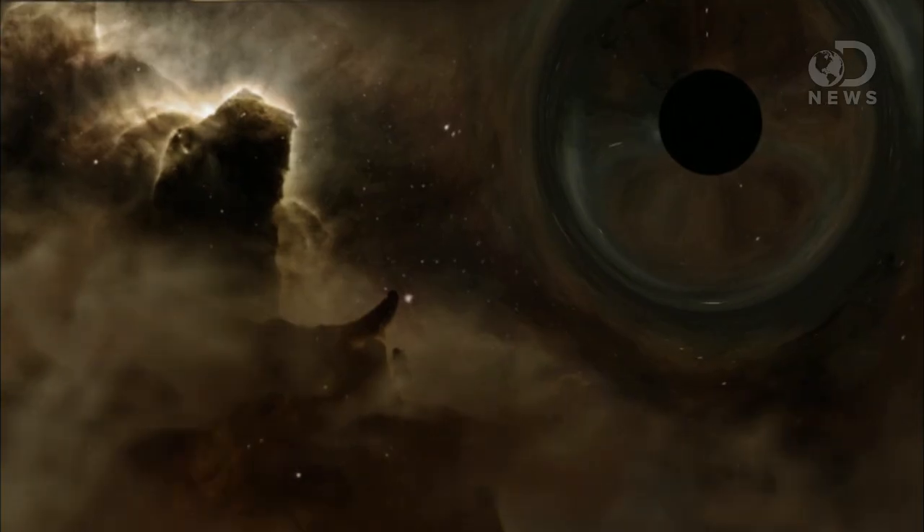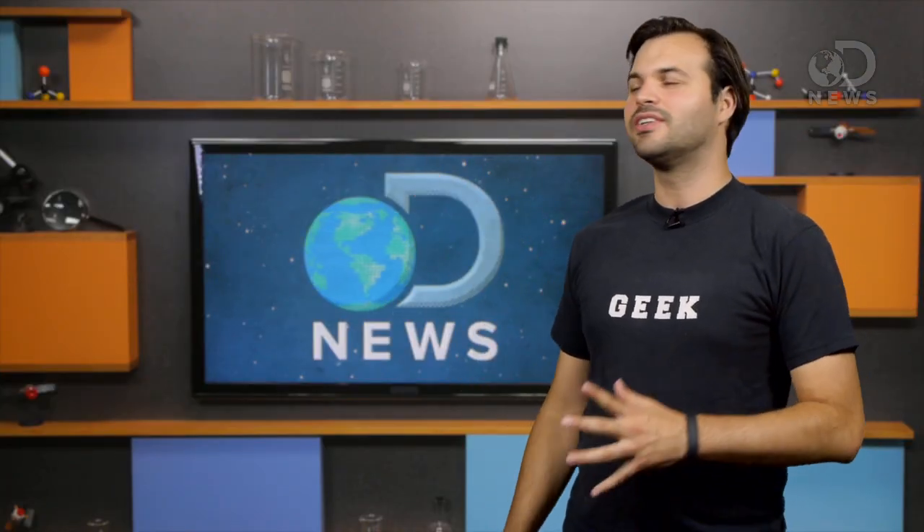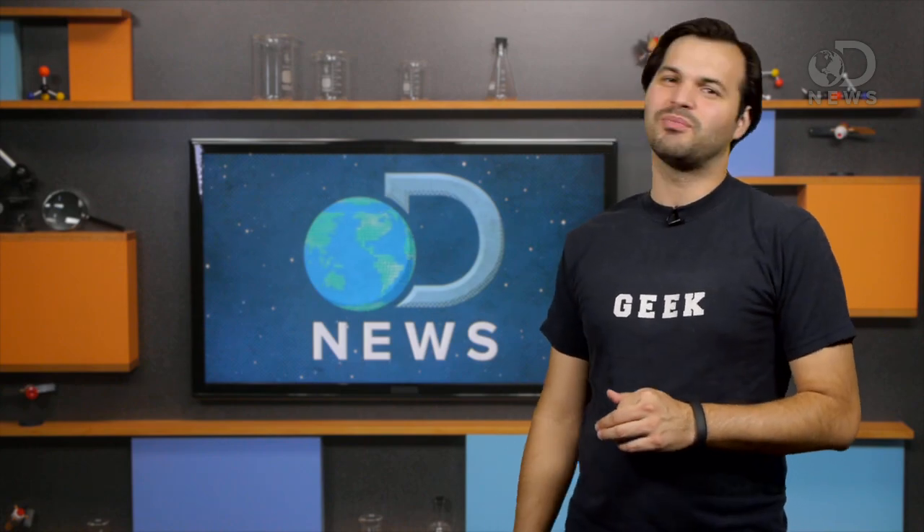We did not even know they existed until the 1970s, though they were theorized by Einstein far earlier. Scientists believe right after the Big Bang, some tiny black holes may have formed, spinning off into the universe, helping to start the early galaxies as little seeds of today's supermassive black holes.